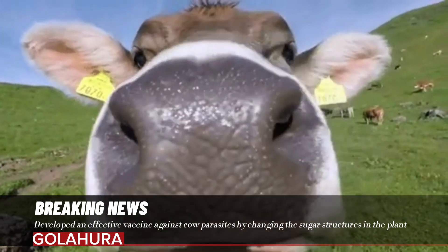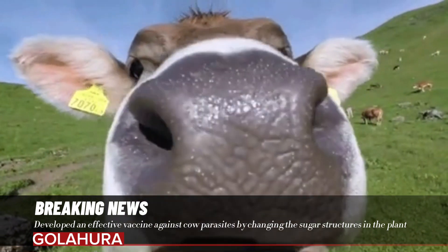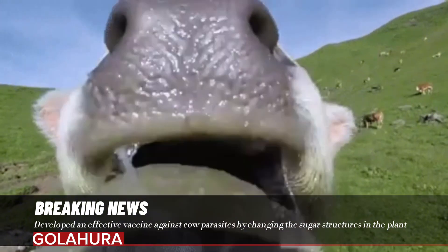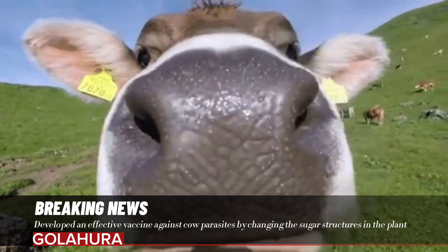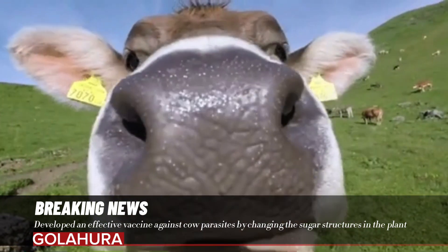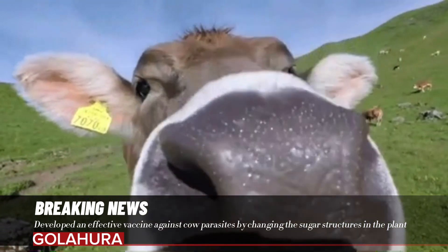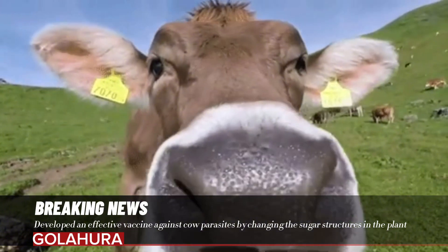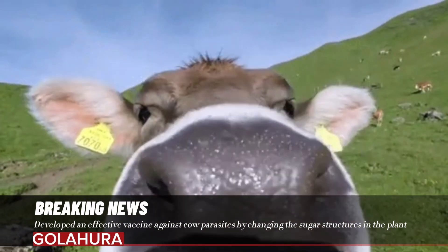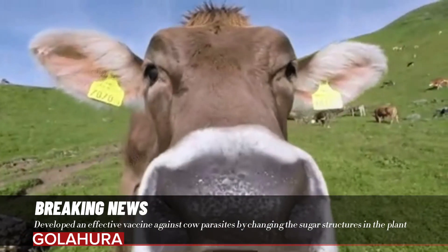Plants also tolerate this modification. The chosen enzymes for the new structure are expressed in the plants together with the antigen. With this proof-of-concept study, the researchers have shown that the sugar composition is indeed crucial to the vaccine's effectiveness. This discovery is the central focus of the article in Scientific Reports.